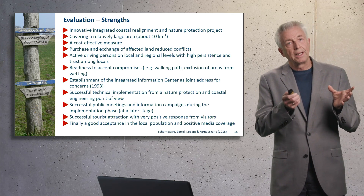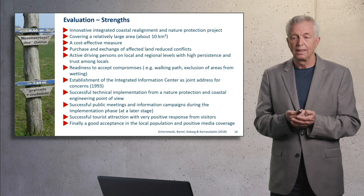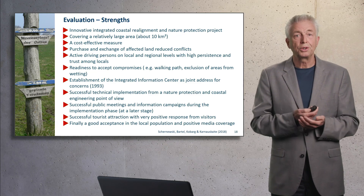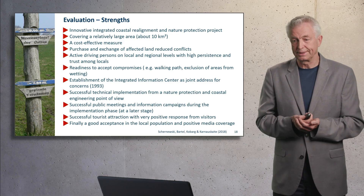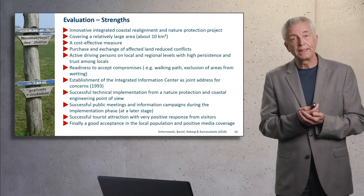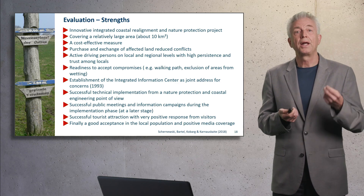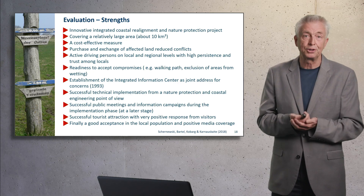During the late planning and implementation process, public meetings and information campaigns worked well. From the mid-1990s to the 2000s, it became a successful tourism attraction. And today we can say that even the local people who were formally against it are now very positive about the final result, and the media coverage is positive as well.